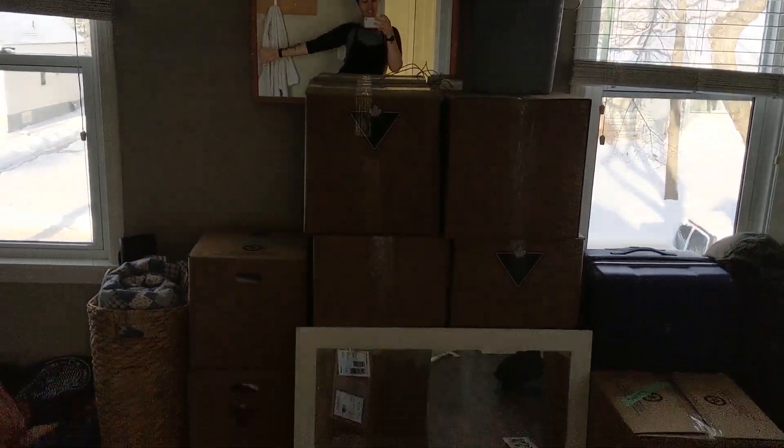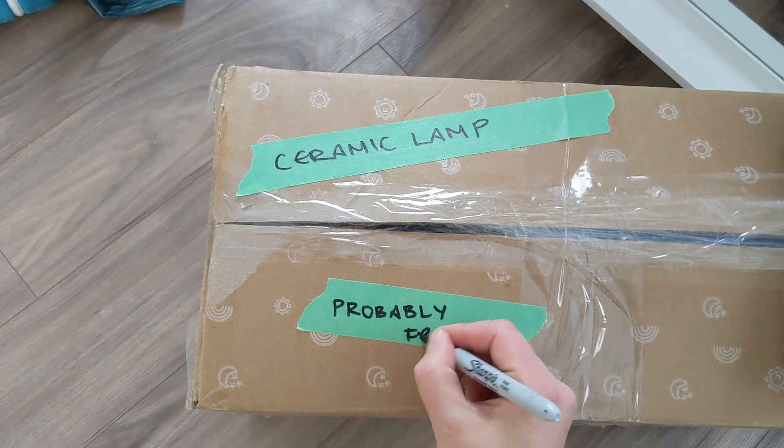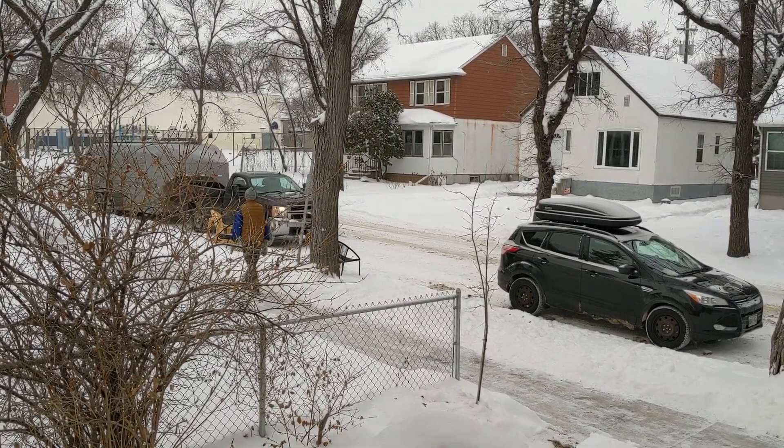More packing. The cattle trailer is coming today — there's our moving truck, aka cattle trailer. It's the middle of winter and I'm just putting anything that could moisturize on my skin.